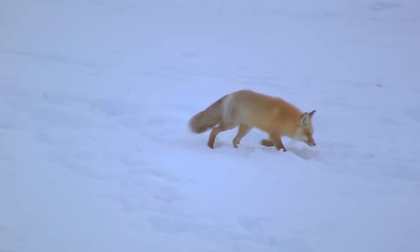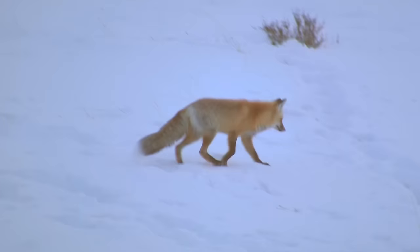Red foxes are omnivores with a highly varied diet, but feed primarily on small rodents. In some regions, fruit can amount to 100% of their diet in autumn.